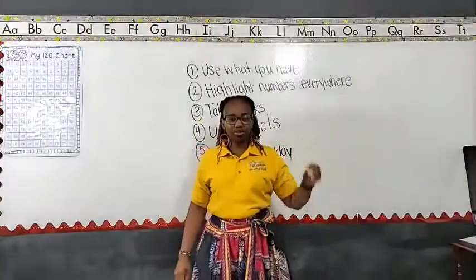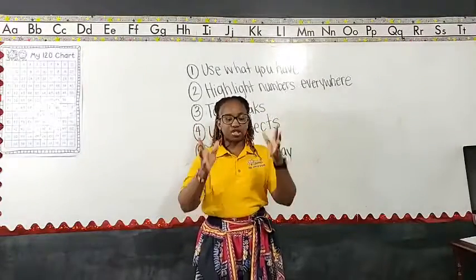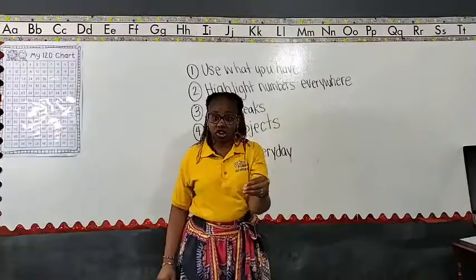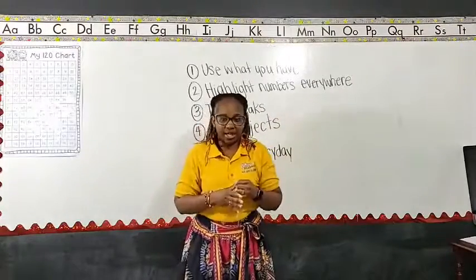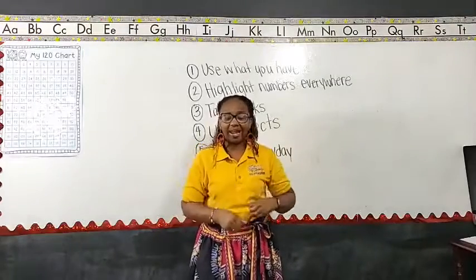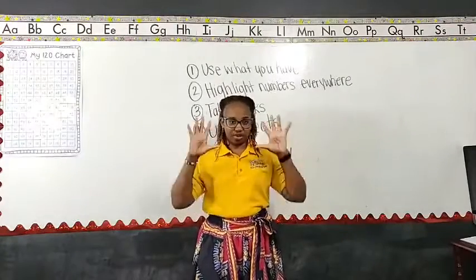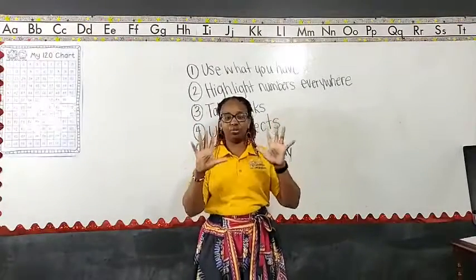Tip number four: using objects to count is okay. Fingers are not the only option. Bring those objects in — it can be for any operation. If you're adding, you can have a group of plates on this side and a group of bowls on that side, bring them together — what's the sum? If you are subtracting, take a group — I have 12. My number sentence says 12 minus 7: bring in 12 socks and take away 7. Use those objects, not just fingers, because we only have 10 fingers. When we use our fingers for everything, we limit the math we can actually do.